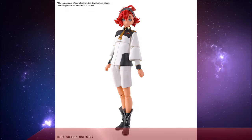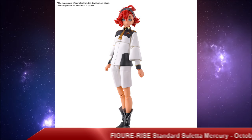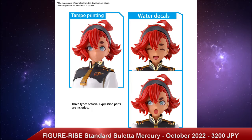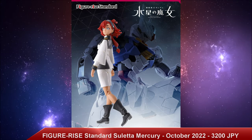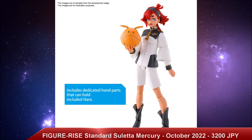We also have something a little different: the Figurize Standard Suletta Mercury, with a release date of October 2022 and a price tag of 3,200 Japanese yen. I'm actually really excited to see that we're getting Figurize Standards of an actual pilot — I don't know why this is so hard, it should have happened a long time ago. But it took Suletta to get there first. This is coming out right alongside the Gundam Aerial and the La Firth, and I really wish we'd get more pilots from the Figurize Standard line.